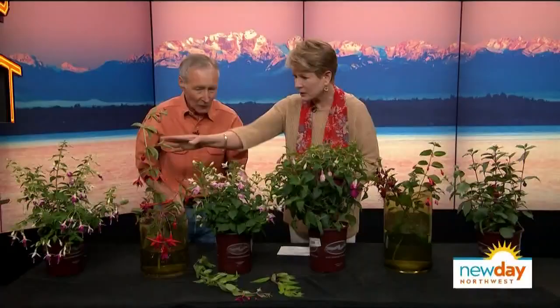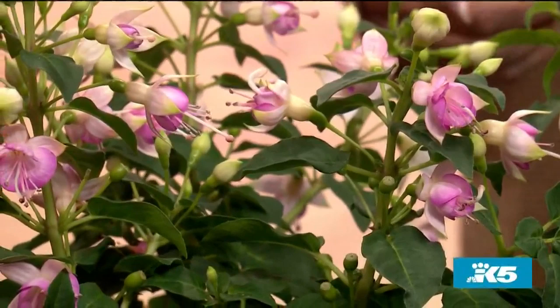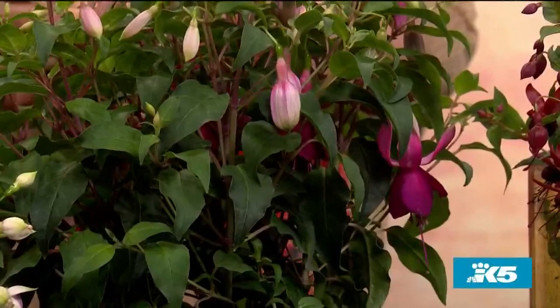This is called Erecta, and it's one of the first varieties where the flowers stick upward, so you can look right into the flower. The hummingbirds are nuts for this one, because the rest of them drop down a little bit, which is part of their beauty. This one here — everybody will love these very simple pink blooms. This is Debron's Smoky Blue, with dark pink and light pink when it grows.